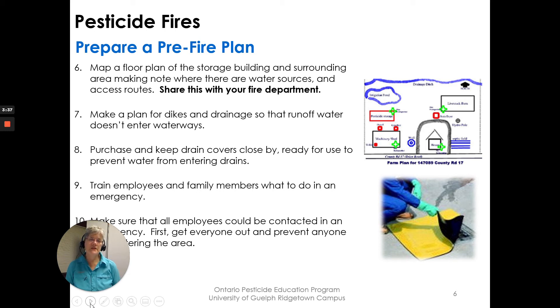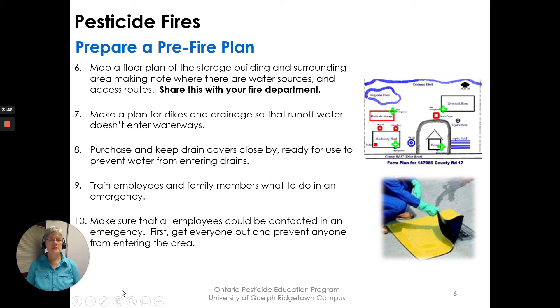Train employees and family members on what to do in an emergency — who's doing what — so you know things are getting looked after. Make sure all employees can be contacted in an emergency. First, get everyone out and prevent anyone from entering the area.